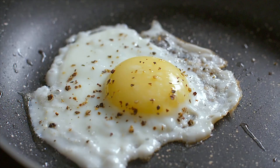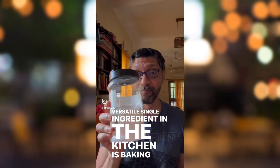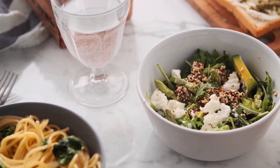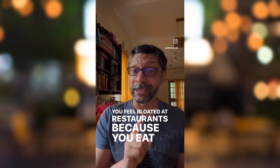Would it surprise you if I told you that after eggs, the most versatile single ingredient in the kitchen is baking soda? Some of you might go, oh my god Ashok, that's what restaurants use to make you feel bloated and eat less. That is not true. You feel bloated in restaurants because you eat too much food.